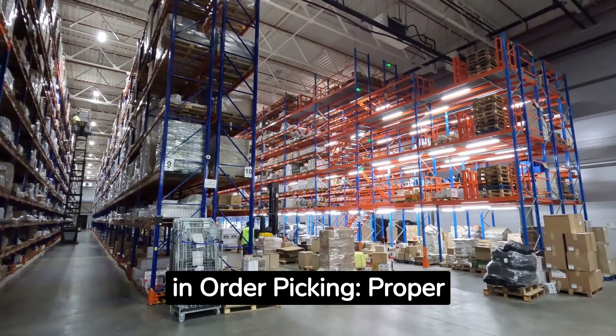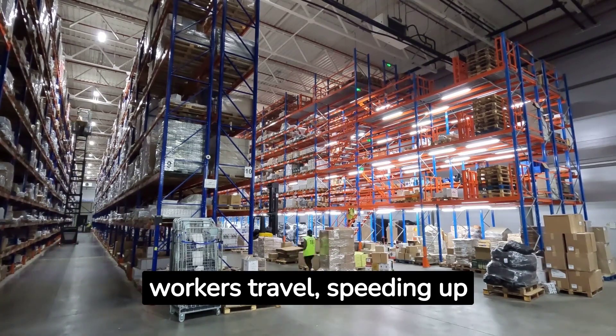Efficiency in order picking: proper slotting reduces the distance workers travel, speeding up order fulfillment.